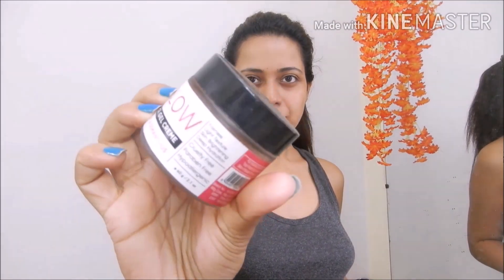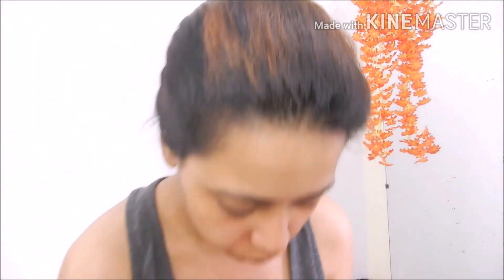After this, I will apply the Glow face gel cream on my face. I will apply it properly on my face and neck. This is a very good product — if you want to see more about it, I will give you a link below in the description box. And you can see how the face is glowing.